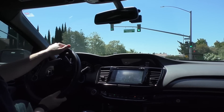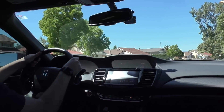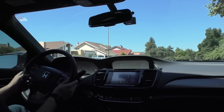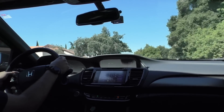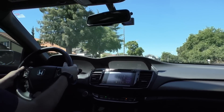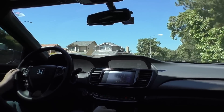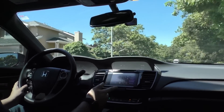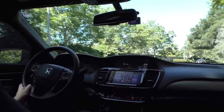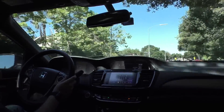This car has paddle shifters, which are cool — I'm glad I have them for that sort of manual control. My main complaint is that they're just not responsive enough. There's about a half-second lag between when you change gears with the paddle shifters and when the transmission actually shifts. It's noticeable and something I don't really like.